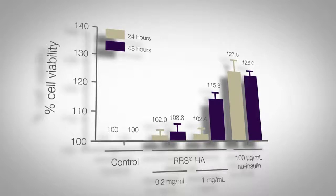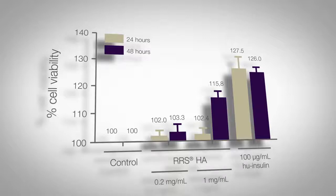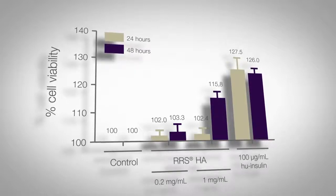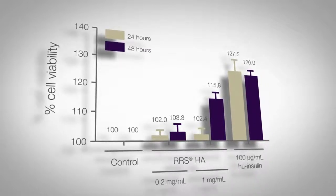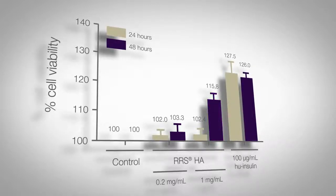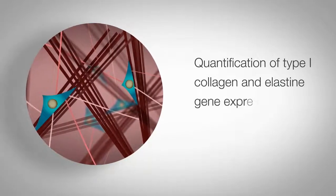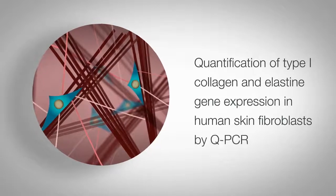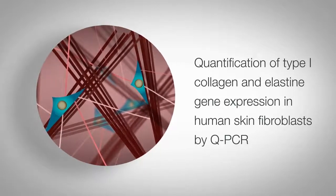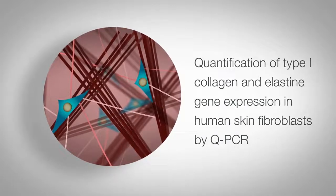The results demonstrate that RRS HA injectable at a concentration of 1 mg per millilitre promotes human skin fibroblast viability in vitro by up to 15% following 48 hours post-treatment. The ability of the product to stimulate the expression of type 1 collagen and elastin genes in human skin fibroblasts was evaluated through quantitative polymerase chain reaction using the same experimental conditions.